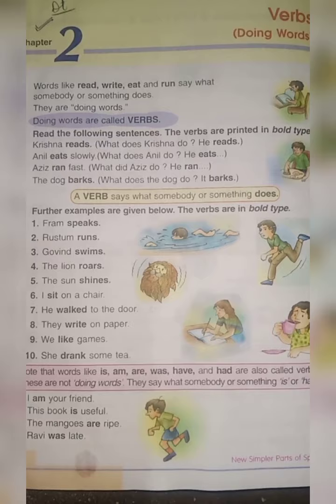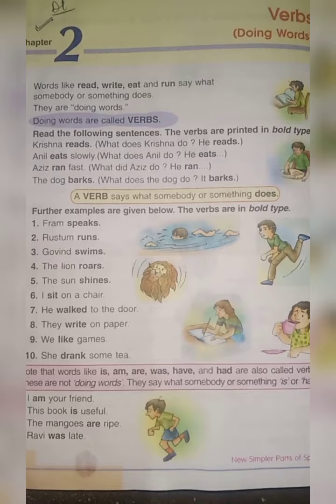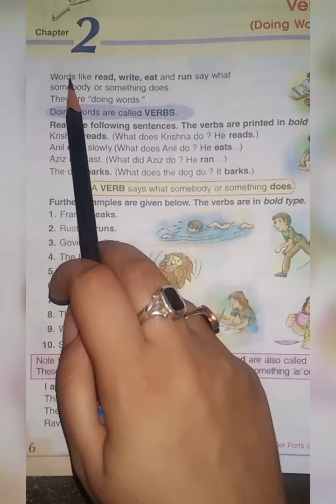Today we will do a new lesson from our English grammar book. Lesson number 2: Verb or doing words. Write down the date at the top of the page. Chapter 2: Verbs. Doing words.